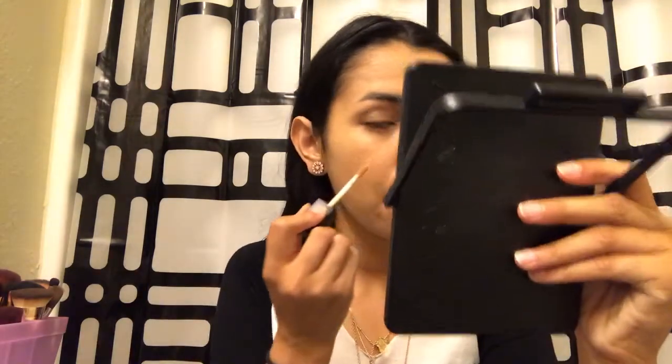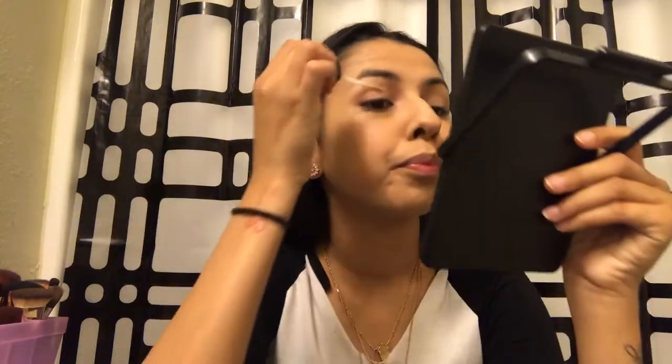Now I'm going to move on to my eyes. I'm going to go in with this ALF Ultra HD Highlighter in the shade Light. I think today I'm feeling a little extra, so I'm just going to go on my eyelids real quick. I just do one or two strokes on it and blend it out with my beauty blender.